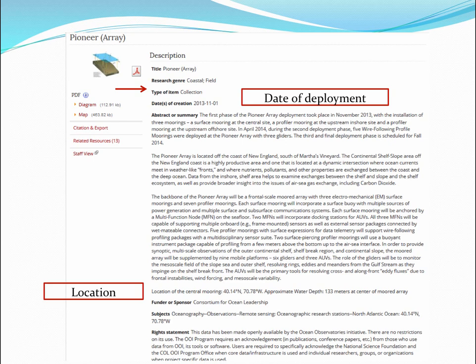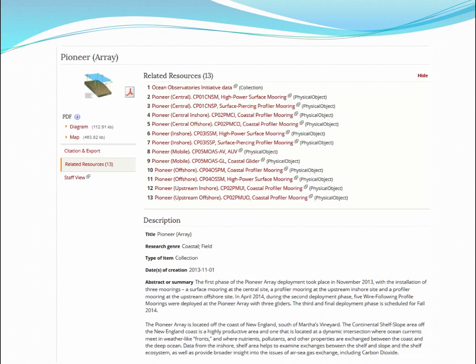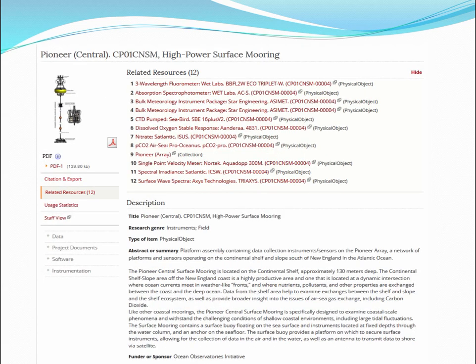This is how we did the metadata. The collection is at the array level. The date of deployment really matters, the location really matters. There are many related resources — all of the platforms or sub-locations are related resources. Pioneer has a bunch of moorings and also a glider, so different types of sub-locations. We looked at the high-power surface mooring as a sub-location, and you can see it's permanently and durably related to the array that it's on.